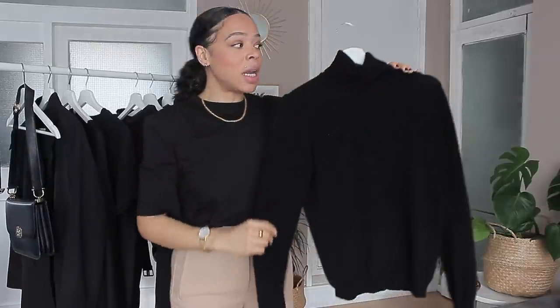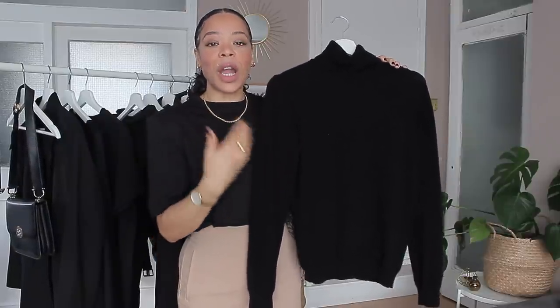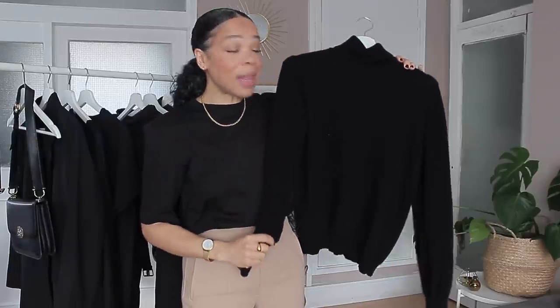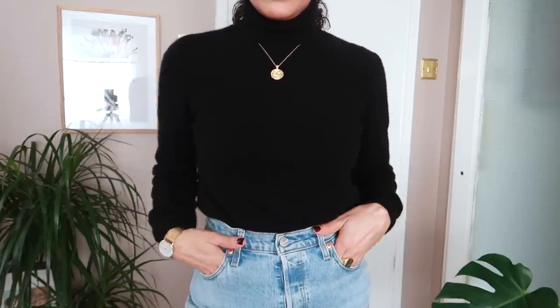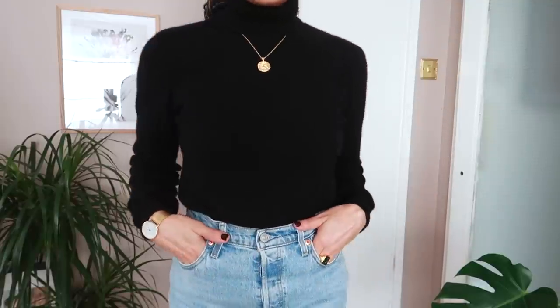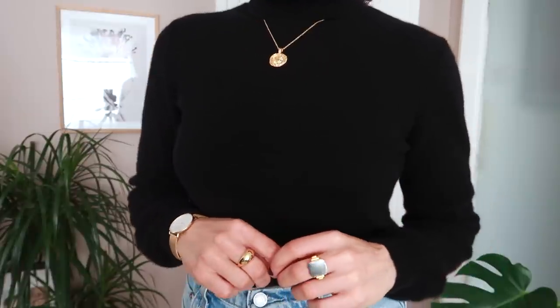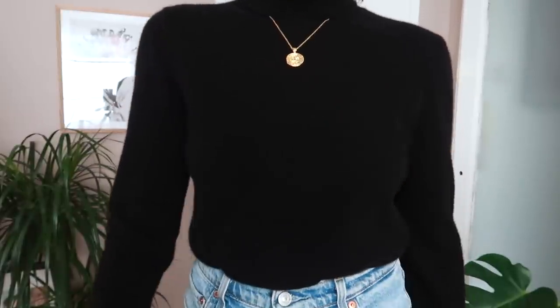If a t-shirt isn't going to keep you warm enough at this time of year, I would highly recommend investing in a nice cashmere sweater. The one I have right here is from Lily Silk — it's a rollerneck sweater. You can of course get these in a crew neck style too. I have it in rollerneck because it means I don't need to carry a scarf when it's cold. What I love about cashmere is that it's not thick or chunky but it definitely packs a punch when it comes to keeping you warm.